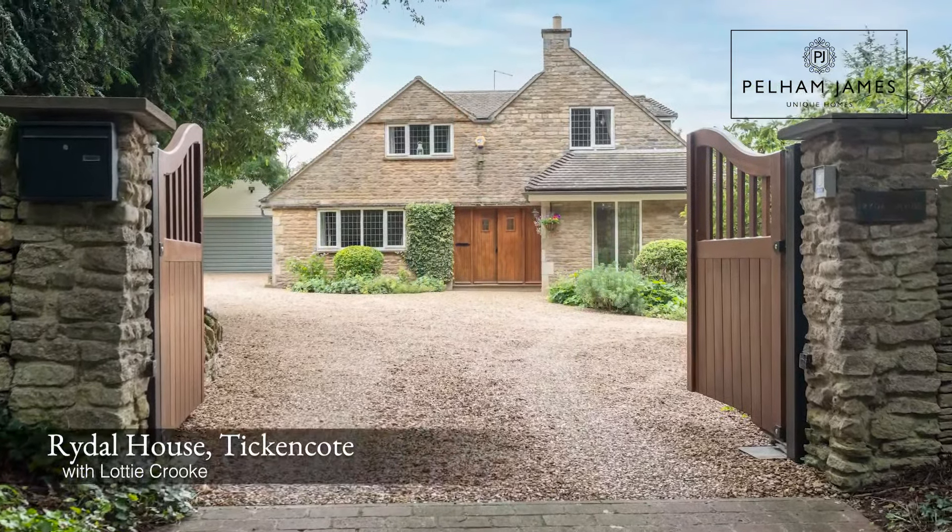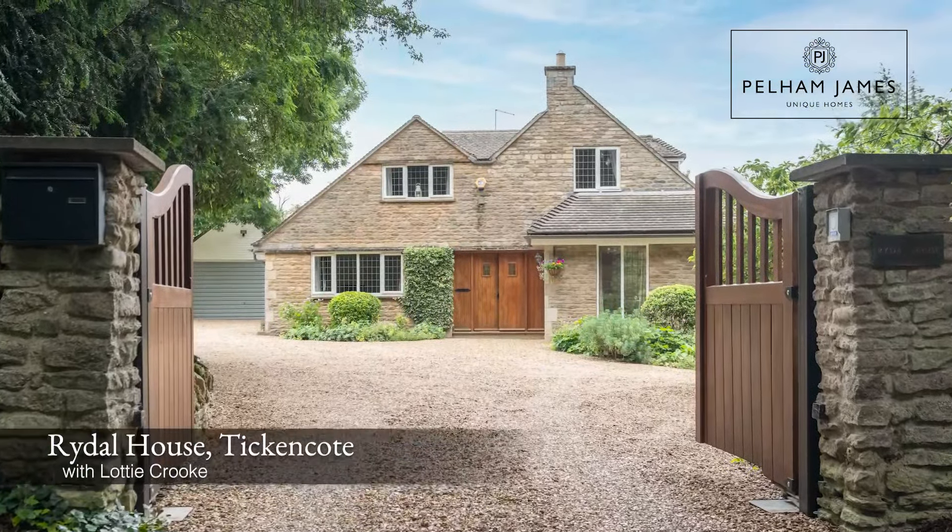Welcome to Rydal House on Church Lane in the very pretty hamlet of Tick and Coat. This detached stone-built home has wonderful gardens, a large driveway and a detached garage. I can't wait to show you around.